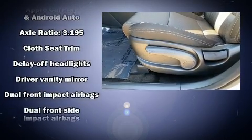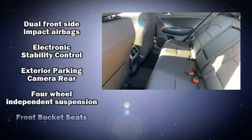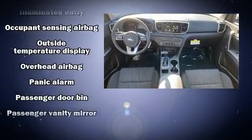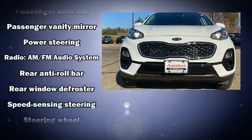Kia also prioritized safety and security by including dual front impact airbags, front side impact airbags, traction control, a security system, and four-wheel disc brakes with ABS. Brake Assist technology provides extra pressure when applying the brakes.